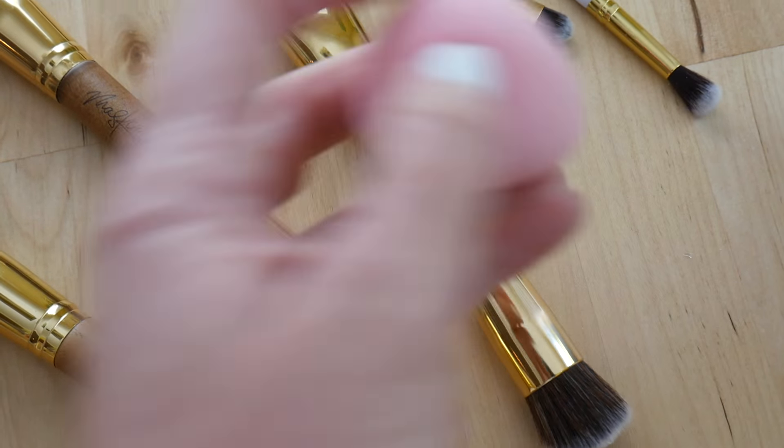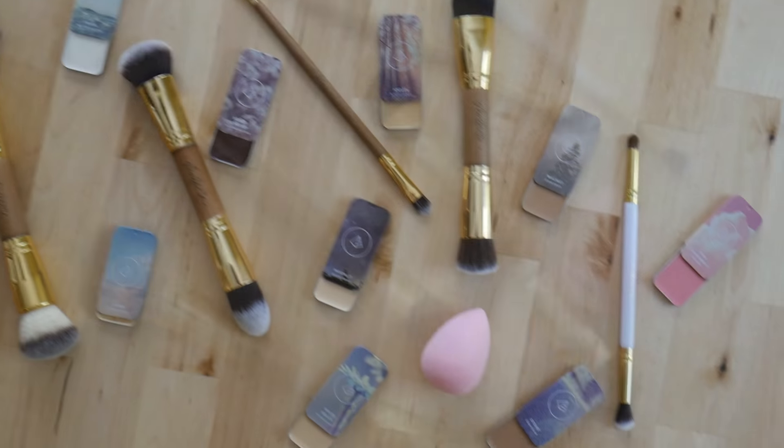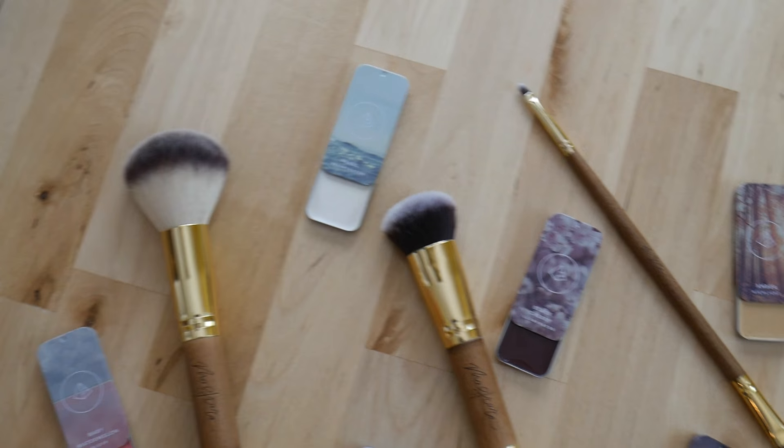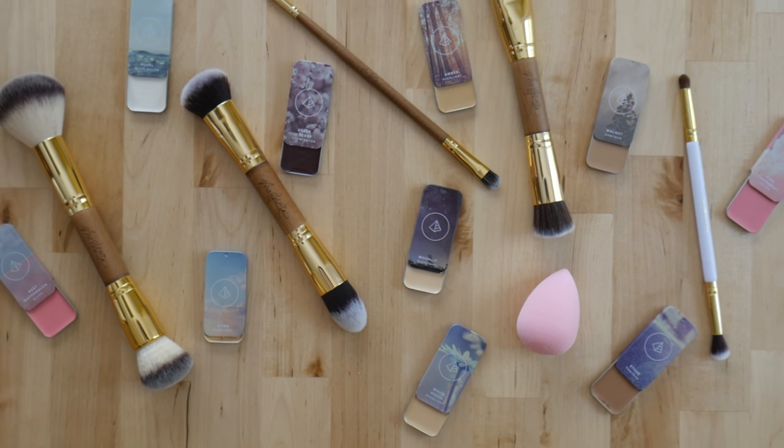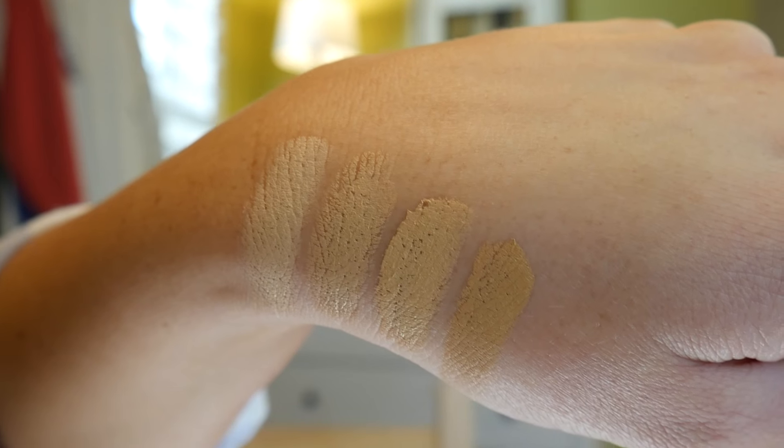I ended up picking four different highlighting colors because it's so important to choose the right one for your skin tone, especially during different seasons of the year. The colors are: moonlight, white peach, era, and amber. Today I'm going to use white peach. I also got a couple of contour colors — stone and walnut. I always use stone, it's my favorite, so we're going to start with that.